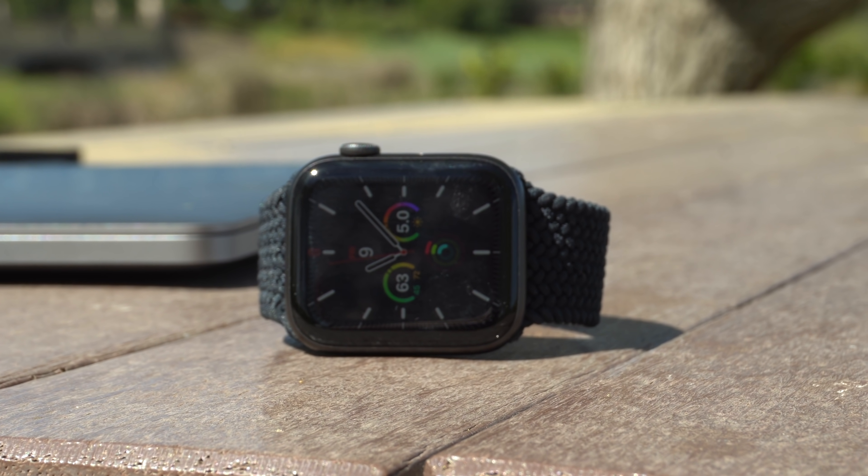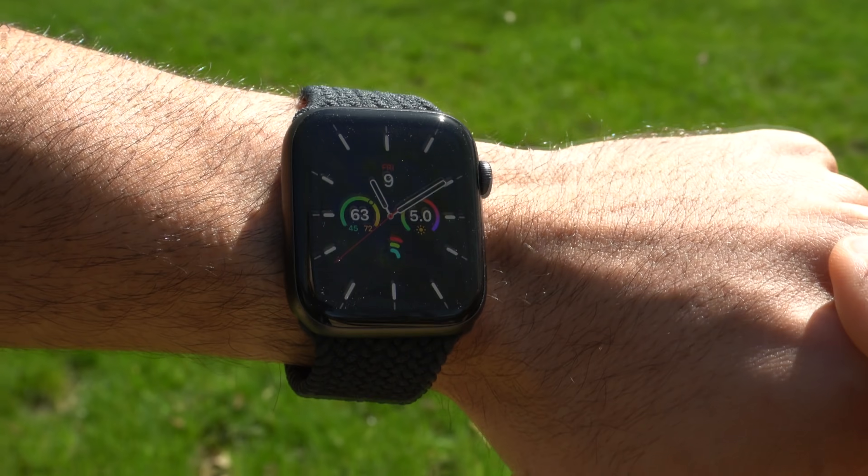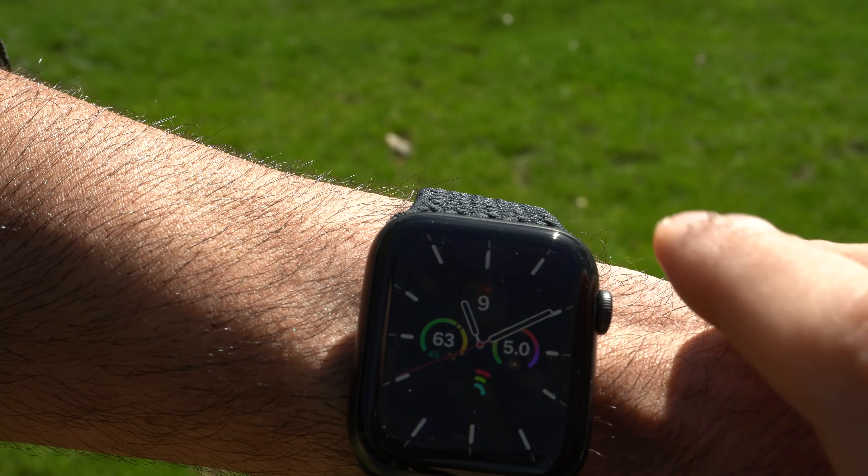The Apple Watch SE has been released for over six months now, and after my ownership of the device, this is going to be the six-month follow-up review.